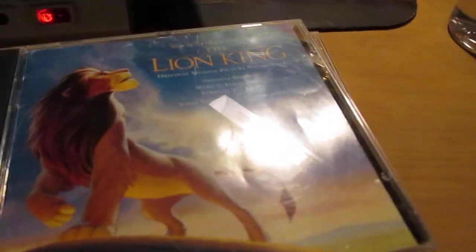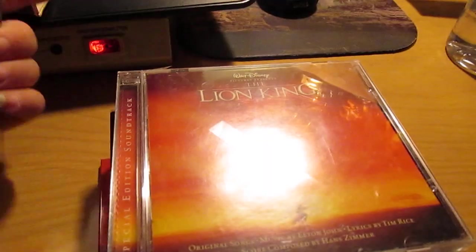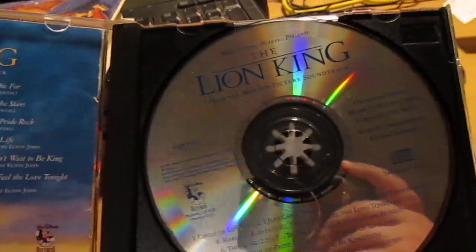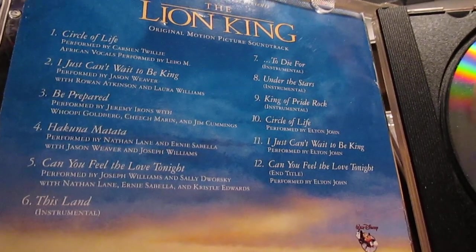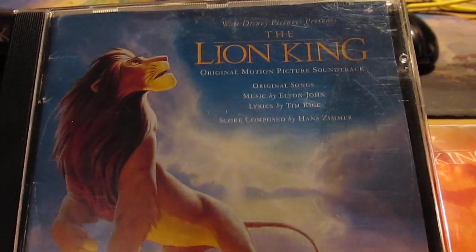Now this is my original Lion King soundtrack CD. I got this back in the late 90s when I had my CD player, and I remember walking to high school just listening to this practically non-stop, in between whatever other music I was into back then — probably NSYNC, Marilyn Manson, or Michael Jackson. I went through phases.